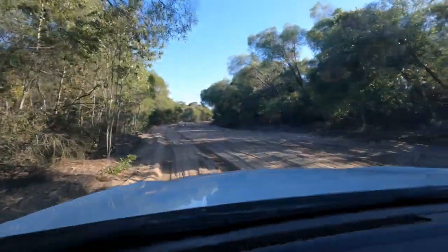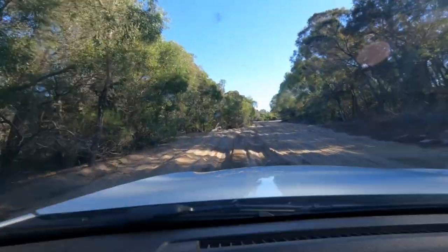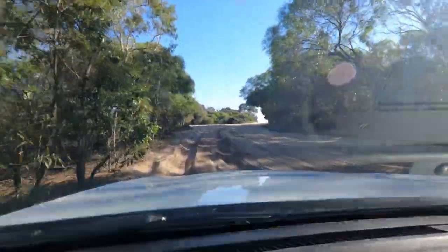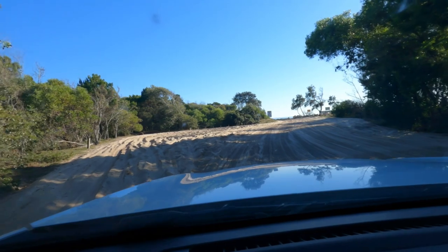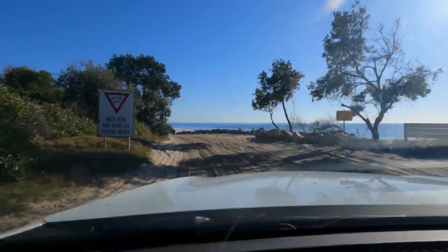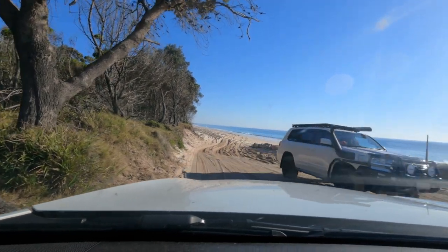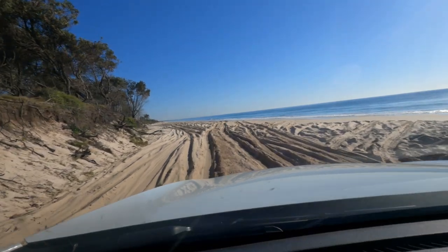As we get closer to the beach it's going to be a pretty amazing view given the absolutely stunning day that it is. Always need to be careful with people coming back off the beach — especially if it's a bit chopped up, they might have a little bit of a run-up to get through. But look at that — pretty picture-perfect. A Land Cruiser 200 coming off the beach and here we go.